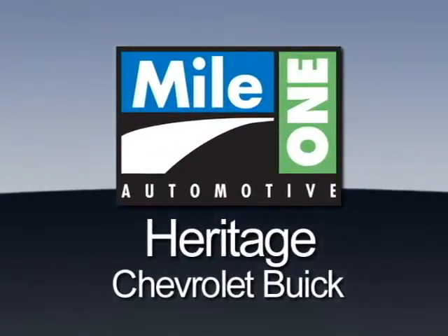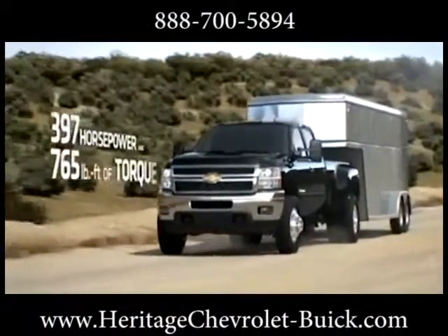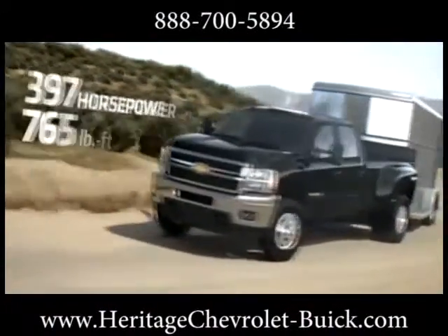Mile One Heritage Chevrolet Buick, here's the vehicle for you. Step up to the 2013 Silverado Heavy Duty and take on bigger jobs than ever.